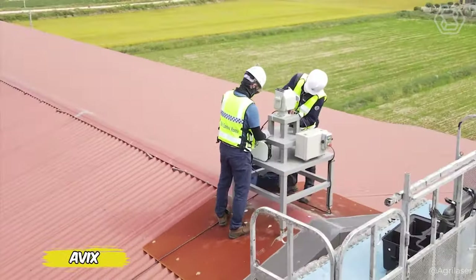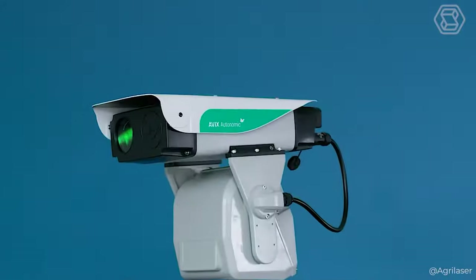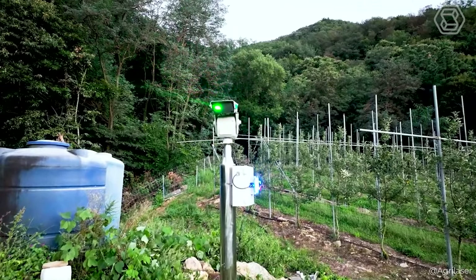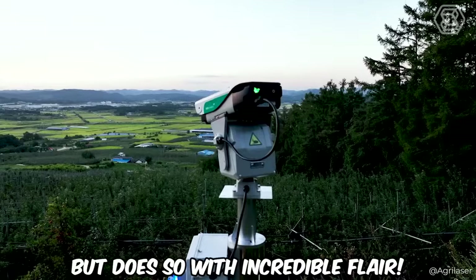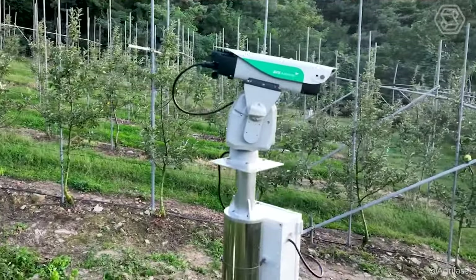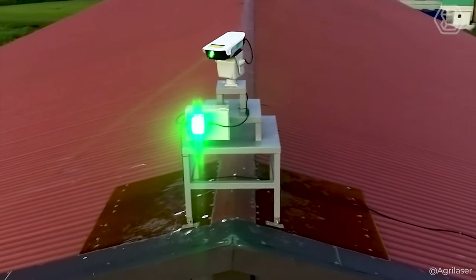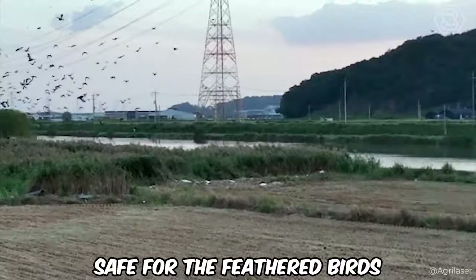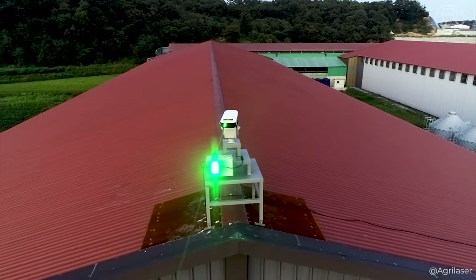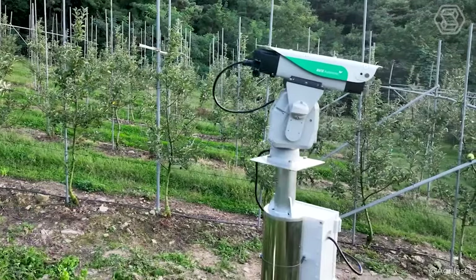A real technological revolution is taking place on an apple farm in South Korea thanks to the AVEX Automatic Laser Bird Repeller. This device not only protects crops from uninvited guests with wings, but does so with incredible flair. Instead of prodding birds with a good old-fashioned scarecrow, farmers can now rely on an elegant laser show that's not only safe for the birds, but also incredibly effective. In the battle for the apple crop, AVEX is becoming a true knight in shining armor, chasing birds away from the valuable fruit.